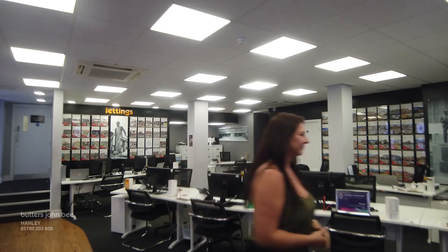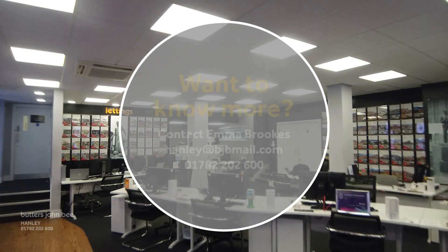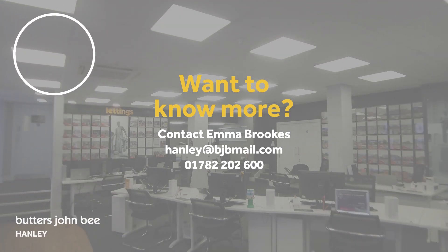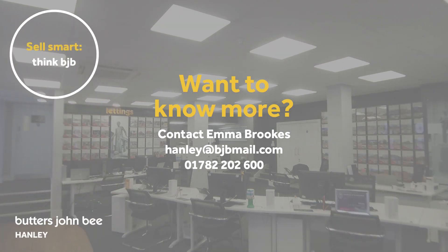There we have it. If you're wanting to arrange a physical viewing, or even if you don't particularly like this one and want to get on the mailing list, please give the team a call on 01782 202 600.